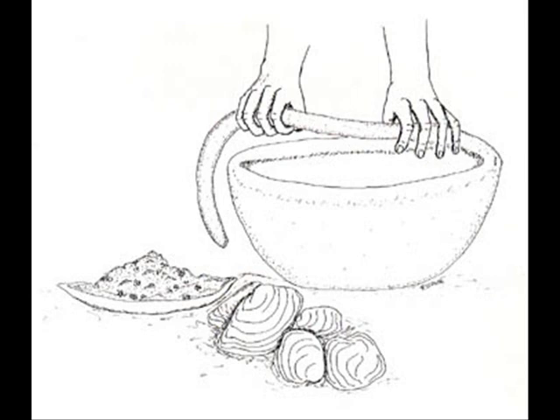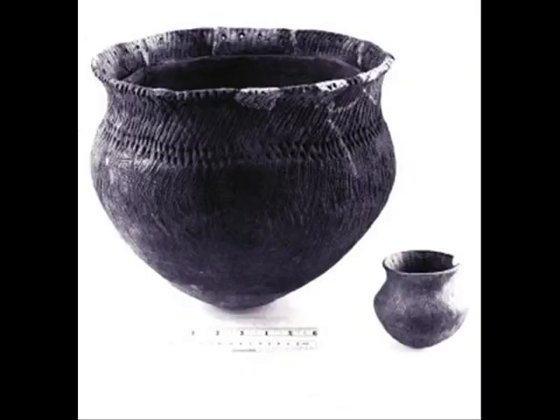Late woodland pots were made mainly by the slab method. A slab of clay was flattened out and then built up. Before that began, the raw clay was beaten and crumbled to remove any bits of roots and debris that might weaken the pot in the firing process. The tempering was then added after the clay was broken up and cleaned, and mixed thoroughly along with small amounts of water to make the clay pliable and workable.